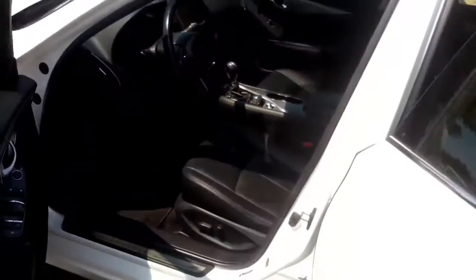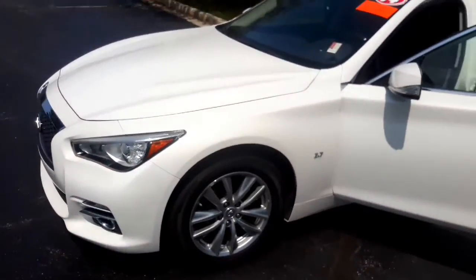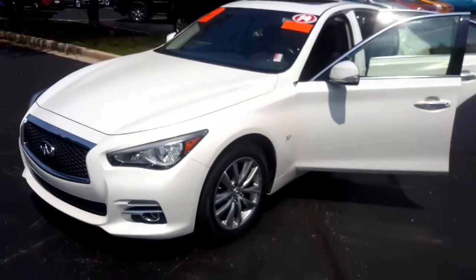This Infiniti also has a clean Carfax, so when you come in, make sure you ask to see it. Shay, I'd like to invite you to come in to test drive and see for yourself how awesome this Infiniti is and what it can do for you. Here at Boshay, we'll be here to ride with you every mile.